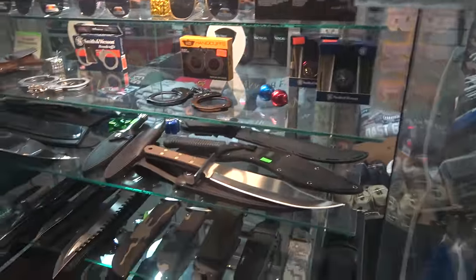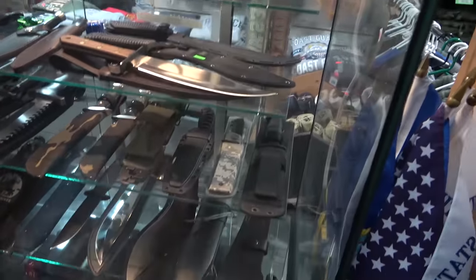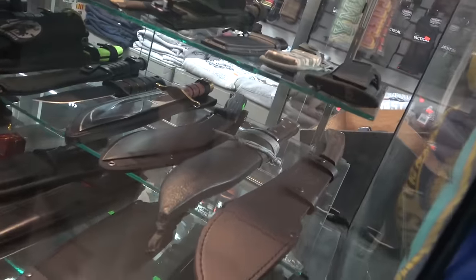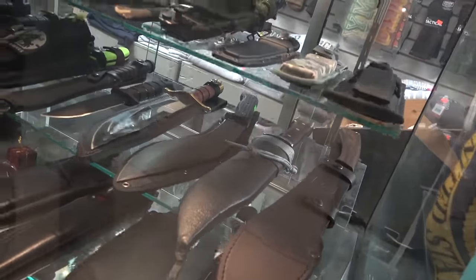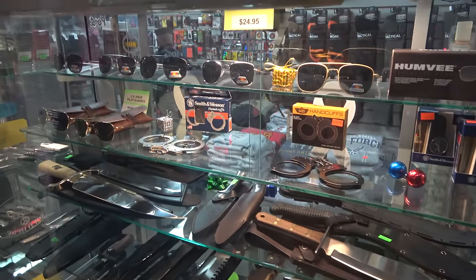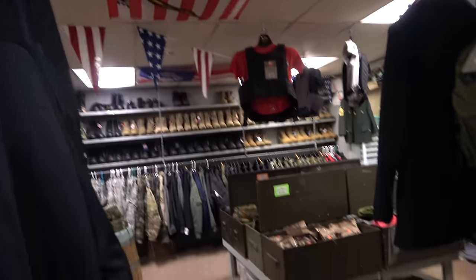Getting into some sharp stuff here — a wonderful traditional Bowie. What is that? A Kukri? Yes, it is. That's very nice, not sure who makes that one. Looks really nice. Got some handcuffs and shades. Tons of military stuff as well — knives and military surplus.